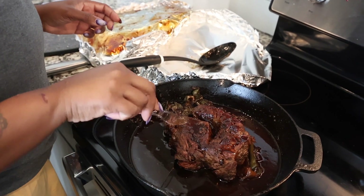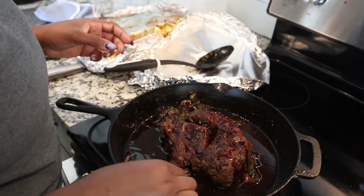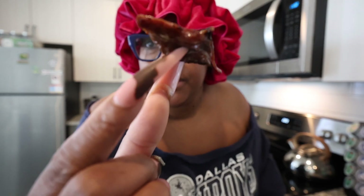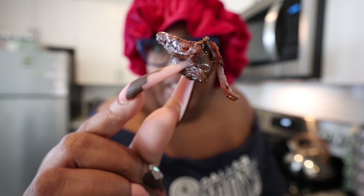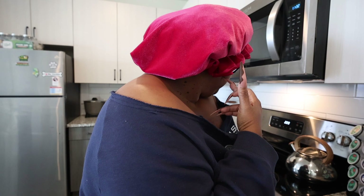Oh my god Alyssa, that looks so good. You need me to taste? Let me taste this part. Yes! So my sister made a pot roast and I am tasting it. Get into that, okay? No, that's delicious. More tender? It's melting. This girl is so good.